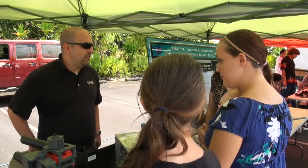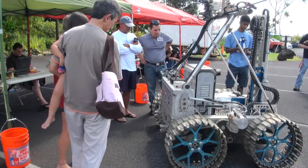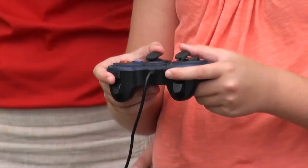Keiki were able to get up close and personal with scientific equipment that will be included on a future mission to the Moon. They were able to see, touch, and even drive a rover that was involved in the analog test on Mauna Kea.